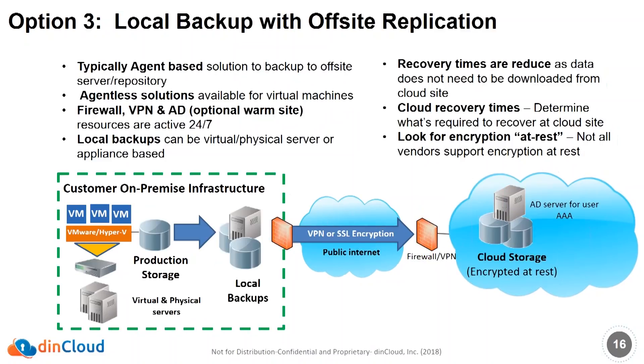You can also do the same concept — backing up to the cloud with either cold site or warm site — while also doing a local backup. This is typically agent-based for physical servers and agent-less-based for virtual servers. You're backing up locally, taking those local backups and replicating them to the cloud. In the event of a disaster, you can pull files down from the cloud or recover in the cloud. Recovery times are reduced depending on whether you have a warm site set up at the cloud vendor.